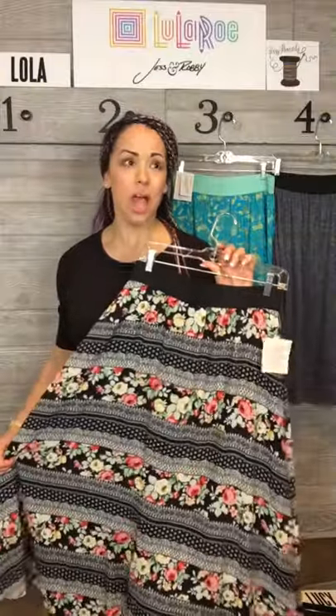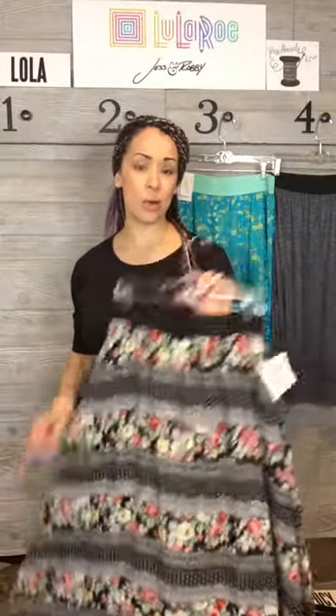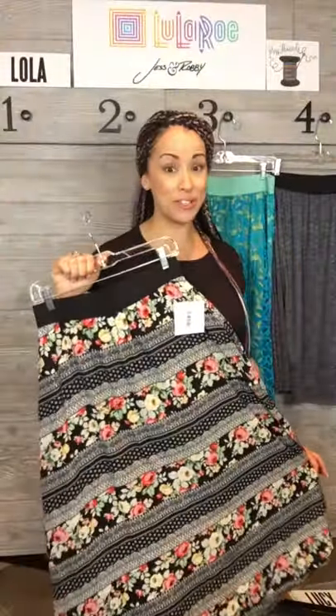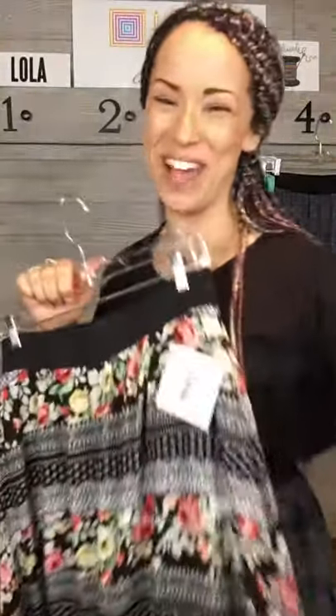So the Lola is $48 and the Lucy is $52. They start at an extra extra small and go up to a 2XL, so they do fit up to a size 22. I don't know if a 3X is going to come out, but for now they are only making these up to a 2XL. Let me know if you have any questions about these super beautiful feminine Lola or Lucy skirts. Thanks for watching and we'll see you soon. Promise. Bye-bye.